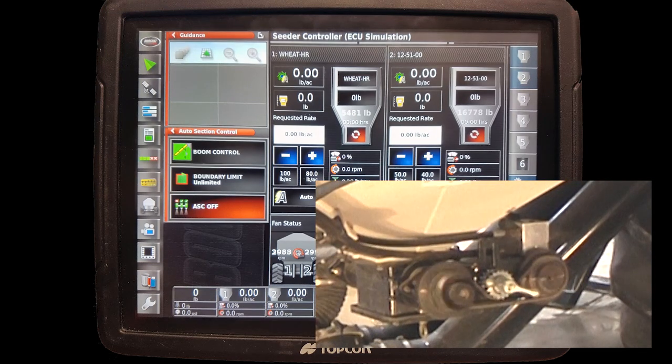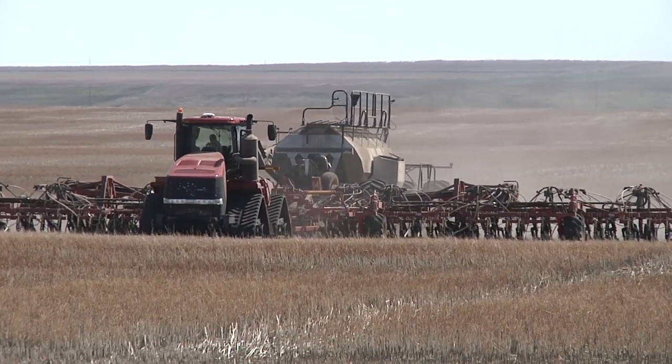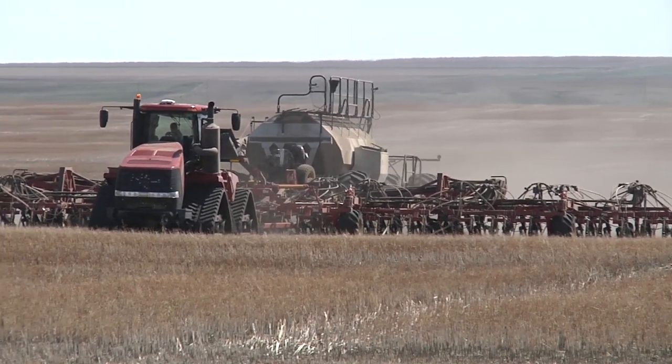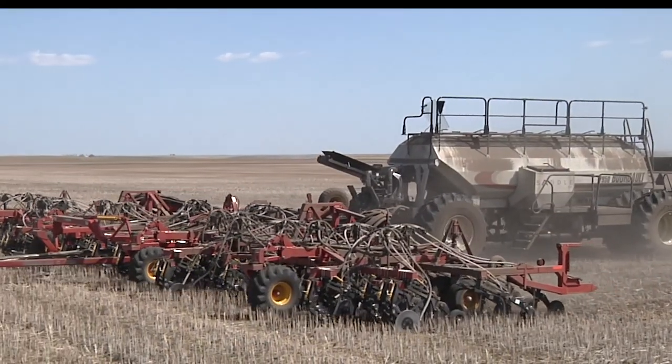The X35 is managing the metering augers in conjunction with the knife valves. Just before the knife valve is shut, the speed of the auger is promptly reduced by the percentage allocated to that section. The result is consistent application rates and even product distribution, regardless of the number of sections open or closed.